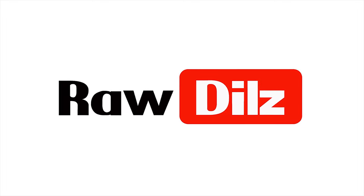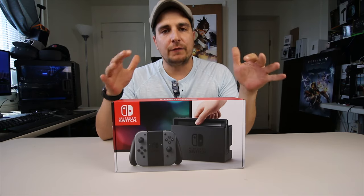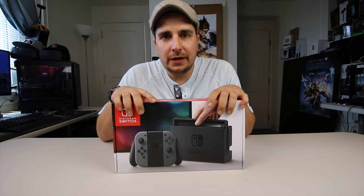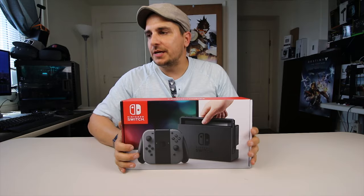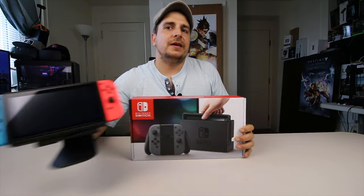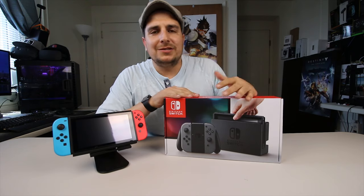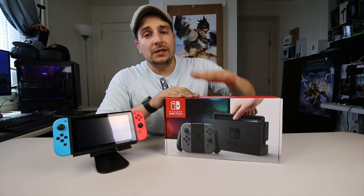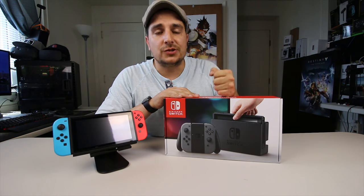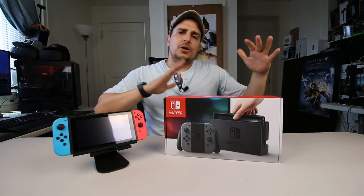Hey, how's it going out there guys? Thanks for checking out my video today. This is going to be a really short video. I have here a Nintendo Switch. Now if you've been watching my videos, you know I have a Nintendo Switch, but you'll also see that I have another Nintendo Switch. I was at Target the other day and I saw that they had a couple of consoles there — first time I've actually seen them in the store since March when they were first released.